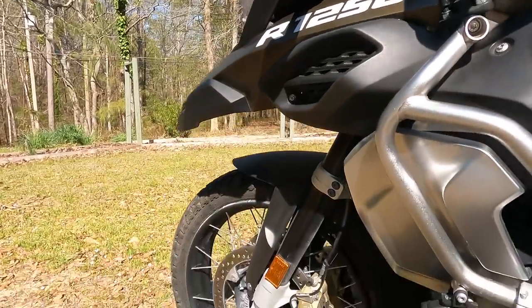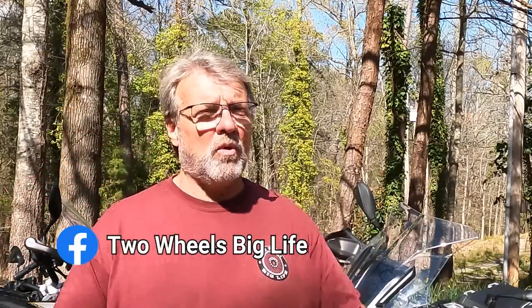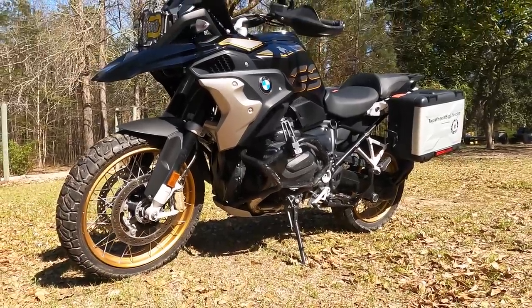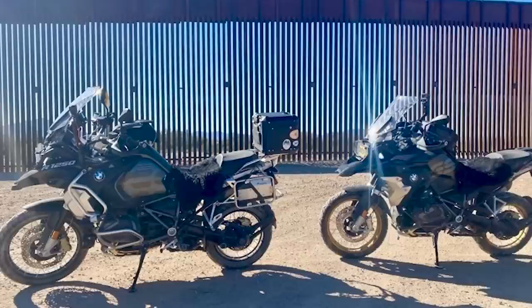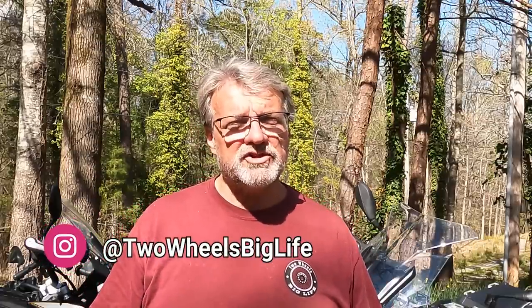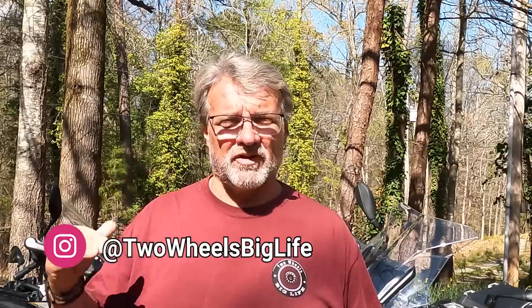Another difference is the suspension travel. The GSA has about one inch more clearance and a little more travel in the suspension than the GS. Also, the seat height difference is 33.5 inches on the GS and 35 on the GSA. If you're vertically challenged or have a short inseam, both bikes have a low version, and the seat will go up and down about an inch — but even the low versions are still tall. I have a 32-inch inseam and I'm six feet tall. Both bikes I can flat-foot on the ground, and same with Chris.